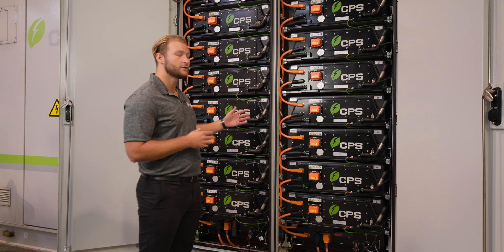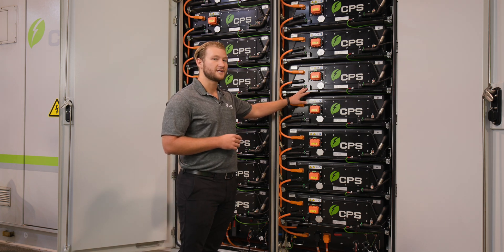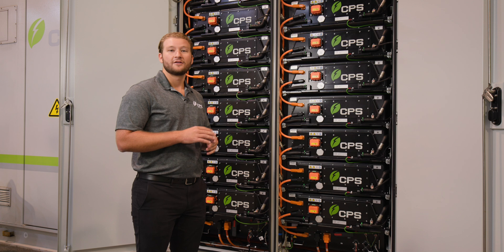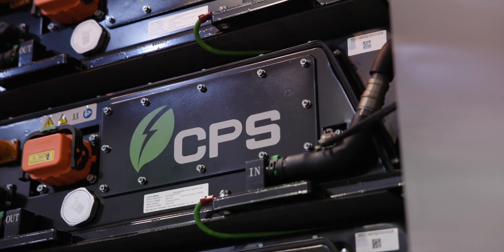The PowerBlock incorporates a liquid cooled system with 50% glycol and 50% water running through each module. This allows us to keep each cell maintained to a certain specific temperature. Therefore, high temperature locations or very cool locations will not affect the system.